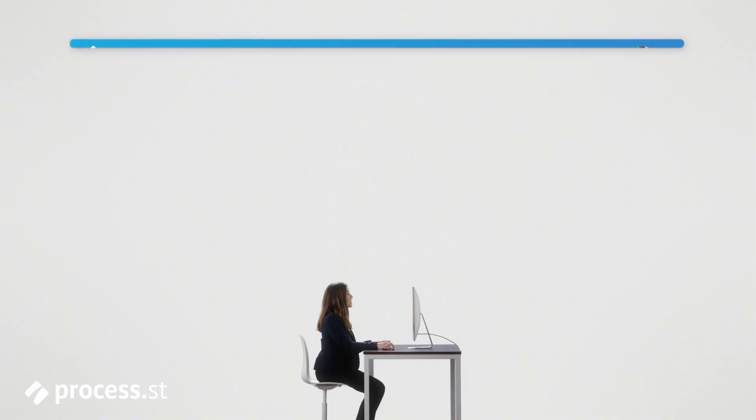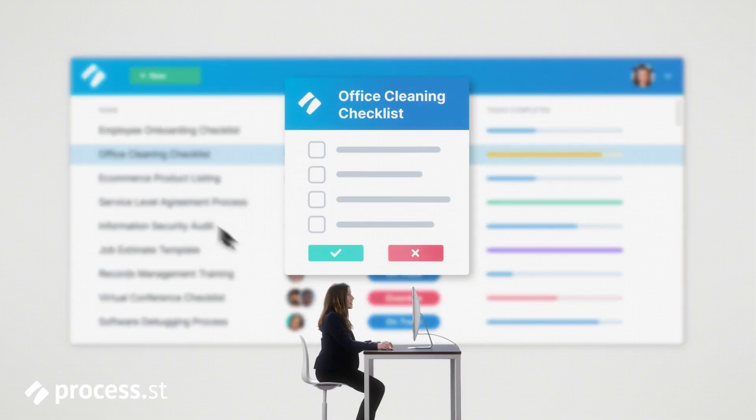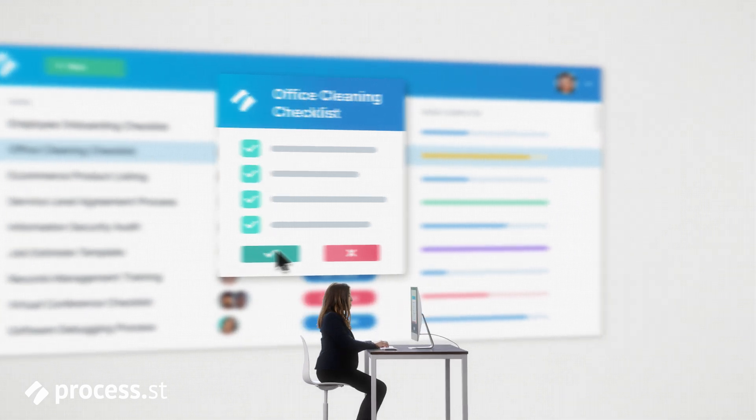With Process Street, what we've been able to do is normalize the project plans, the implementation activity, and collaborate together on that plan and track it to its fruition.